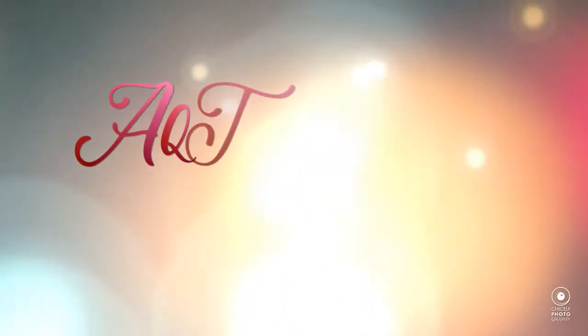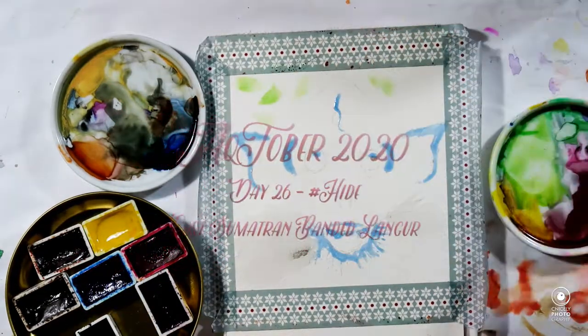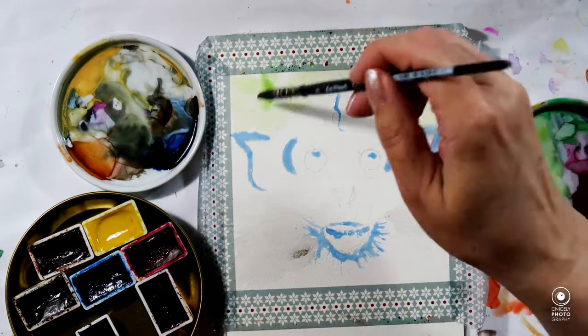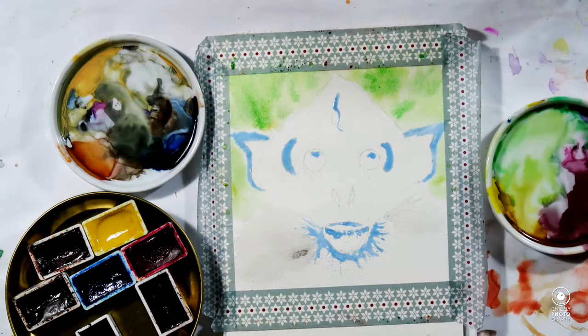Hello again, my lovely, and welcome back to my channel. For day 26 of Inktober — or Acktober as I have dubbed it — the prompt today is 'hide,' and I'm featuring an East Sumatran banded lingo.